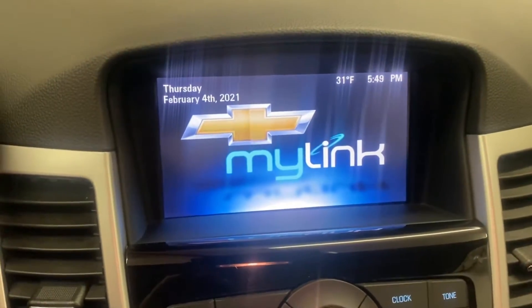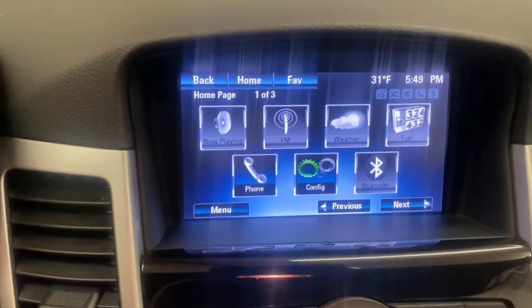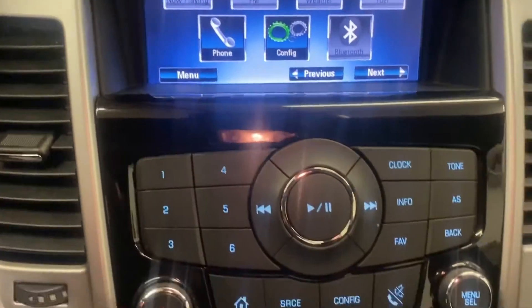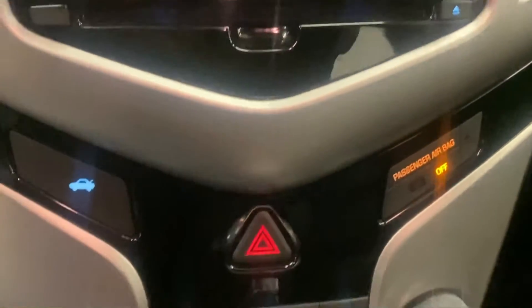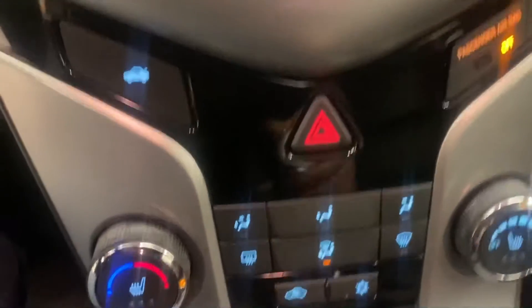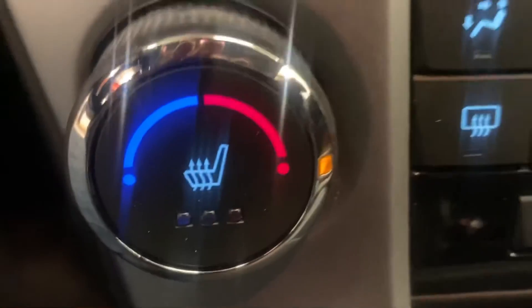The nice big touchscreen in the middle shows the MyLink for your AM, FM, and media controls, as well as radio controls and climate controls. It does have heated seats in the front two seats.